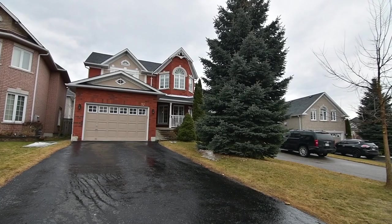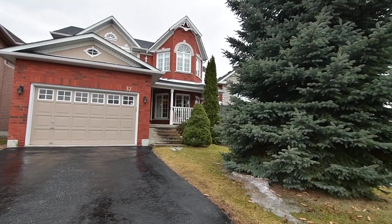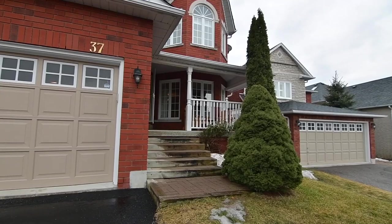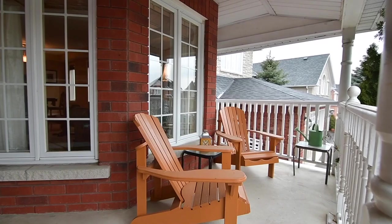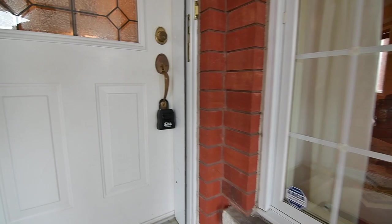Welcome to 37 Dennis Drive, a wonderful four-bedroom family home situated within the sought-after Pickering Village neighborhood of Ajax. With no sidewalk on this side of the street, this home has plenty of driveway parking, and its covered front porch is a lovely spot to sit and relax, with a sense of privacy afforded by a mature evergreen tree and cedar shrubs.